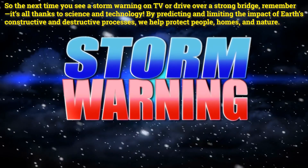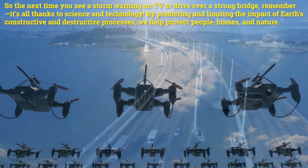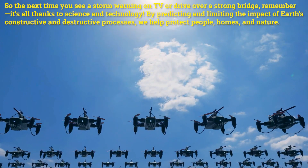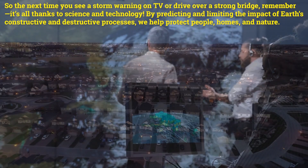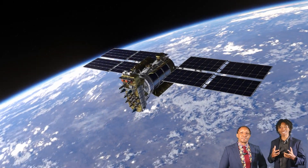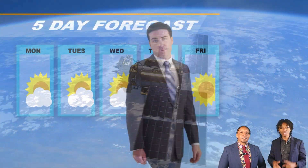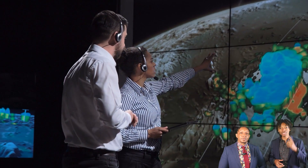So the next time you see a storm warning on TV or drive over a strong bridge, remember it's all thanks to science and technology. By predicting and limiting the impact of Earth's constructive and destructive processes, we protect people, homes, and nature. And that's our video for today. Now it's time to see how proficient you are with describing and explaining how technology helps predict and limit Earth's changes by taking our video quiz. Use your electronic device to scan the QR code at the top right of the screen, or click the link in the description box below the video to take the quiz.